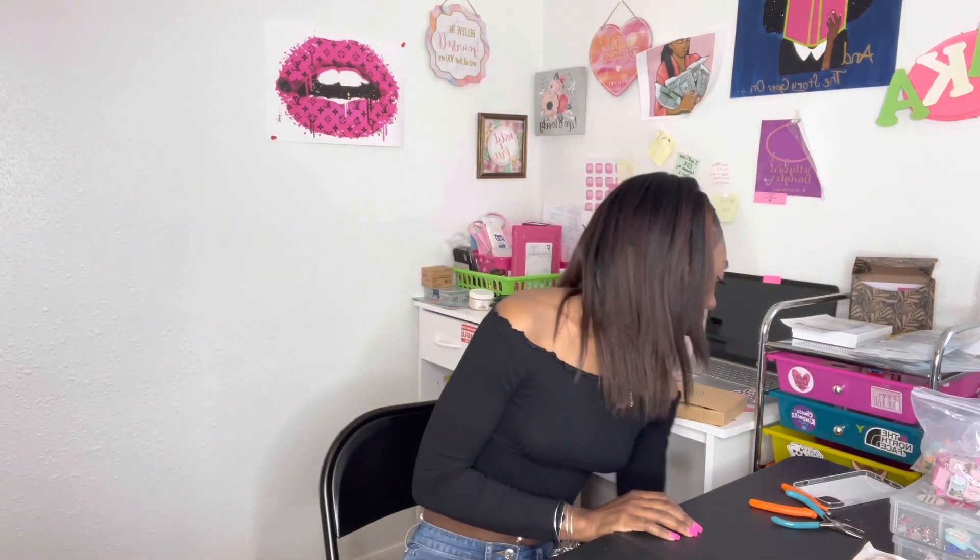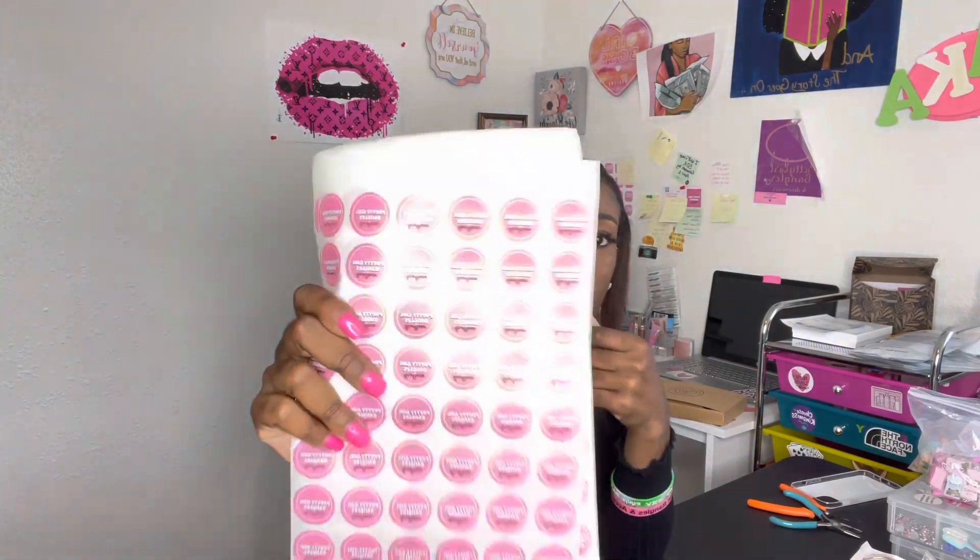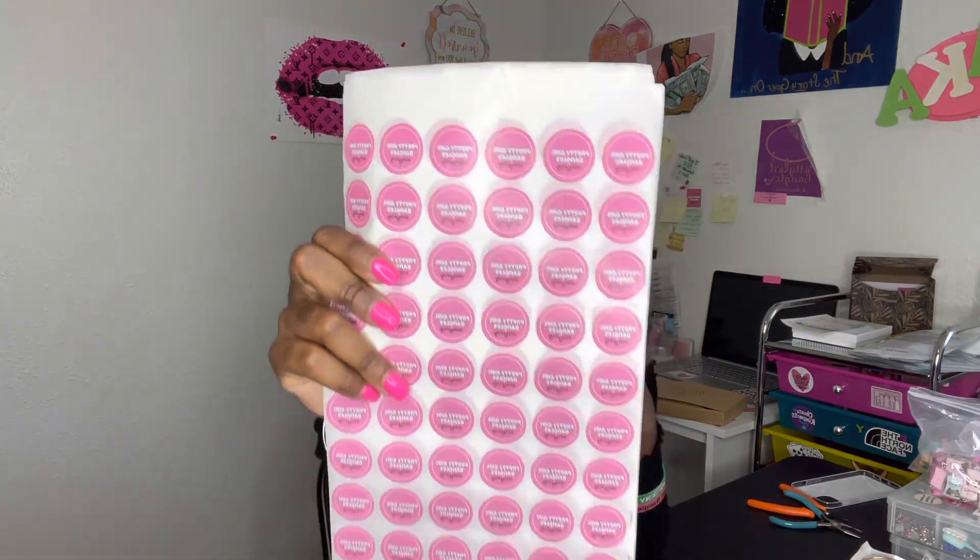My bubble mailers, I get those from Amazon. You can get your stickers from No Issue as well — they offer different sizes. These are one inch size, and you can get one inch, three inch, however big you want.